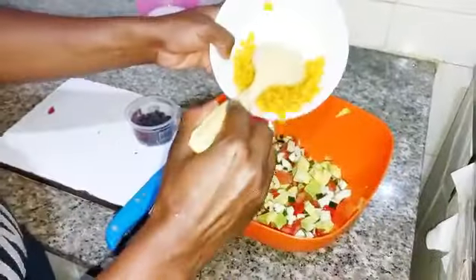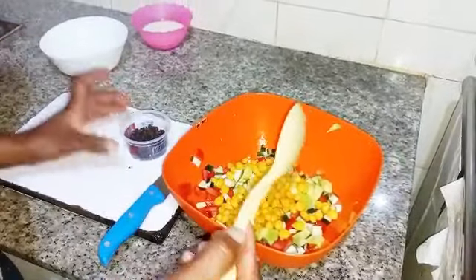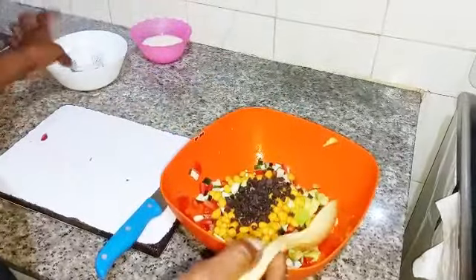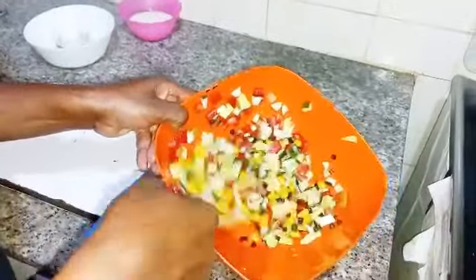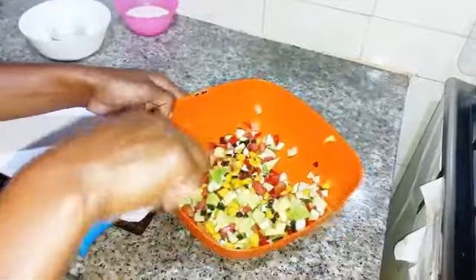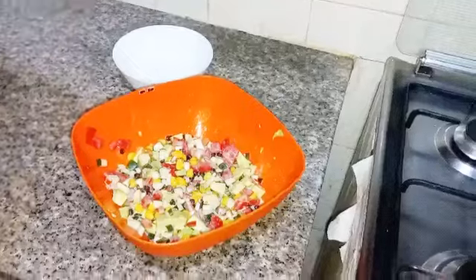Add the maize corns and the chocolate chips, then mix them together. And finally, add your yogurt.